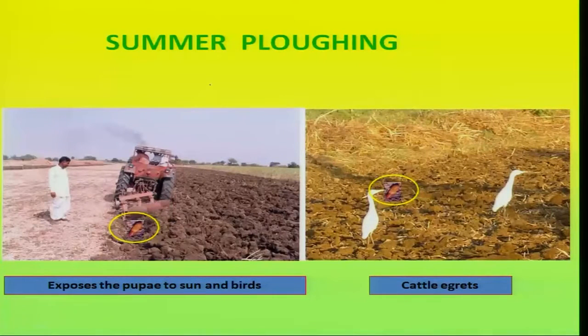In case of Helicoverpa, immediately after tractor plowing, a lot of the pupal stages which were hibernating inside the soil are exposed to high sunlight, thereby causing death of the pupae. They are also exposed to predatory birds, so the population carry-over from one season to the next can be prevented considerably.